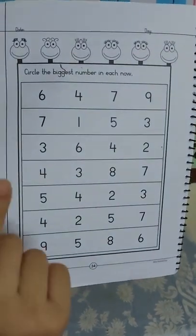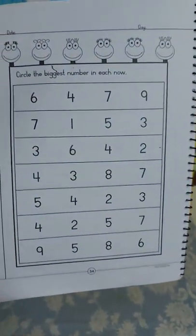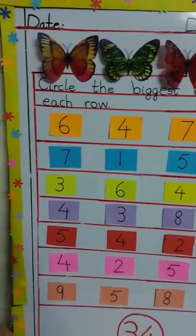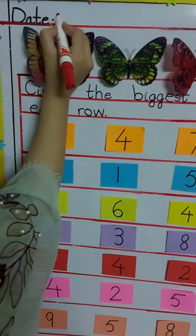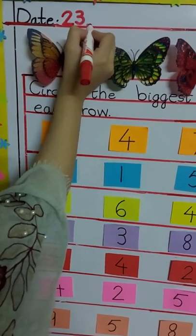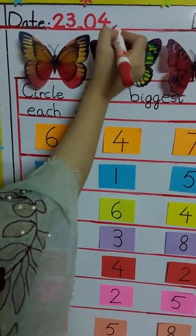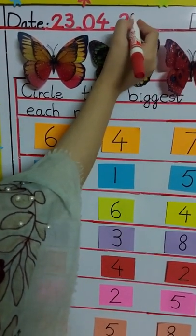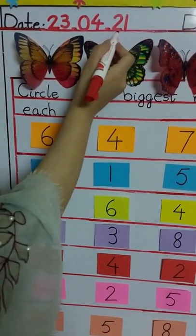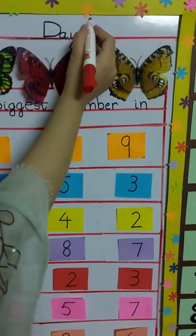First you have to take out your sharpened pencil and you will write the date and day with the teacher. Let's start. What's the date today? Today is the 23rd, so first we will write 23 dash 04 dash 2021.